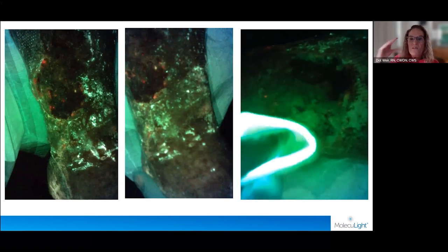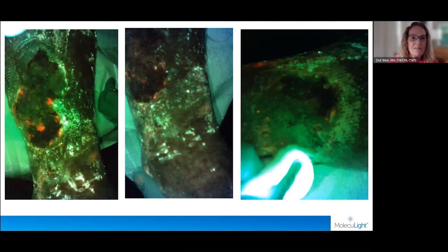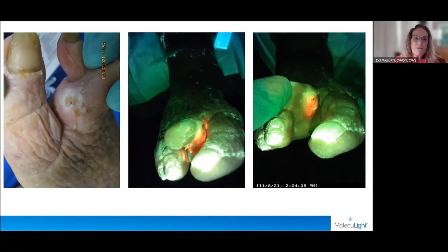We only have one MolecuLight; we have it out on our counter all the time, and sometimes we have to wait while somebody else is using it — I'd love to have more. But it is a tool we use frequently in our practice. Now this is that same gentleman. Just to orient you: this is his second toe, but there's no bone in it — from some past surgery they left an appendage without any bone. Look at the maceration there; it was quite tender. We did send him for imaging on this.